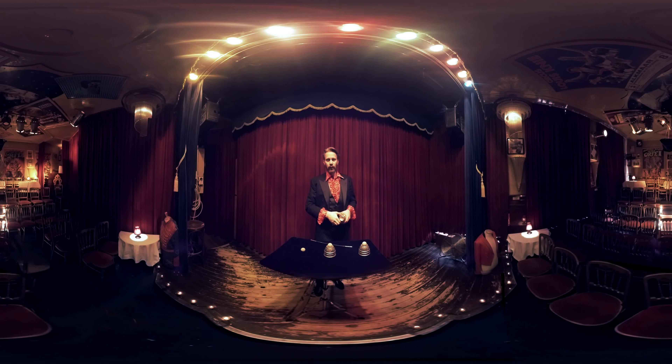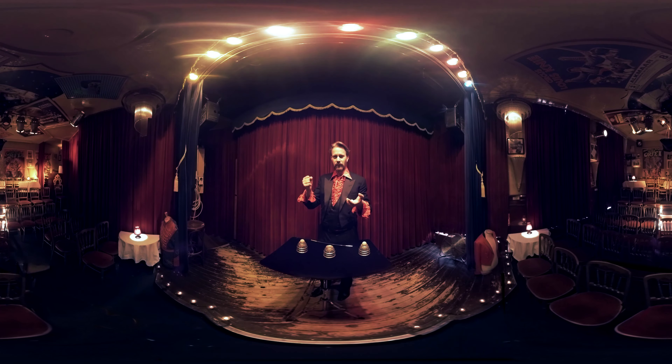One more time, very slowly — watch. I'll take the ball and... okay, you caught me. I didn't really take the ball. This is what the magician does: he uses sleight of hand to create the illusion that he took the ball, while in reality he held it in his other hand.